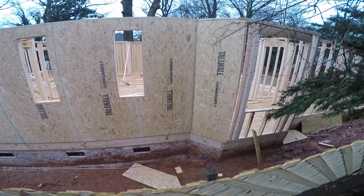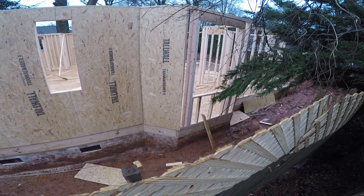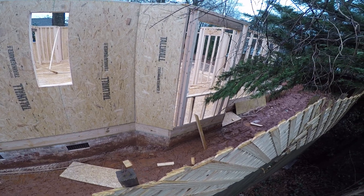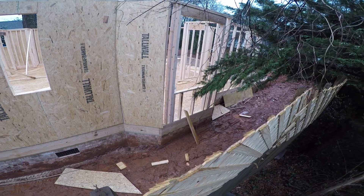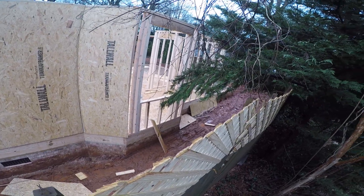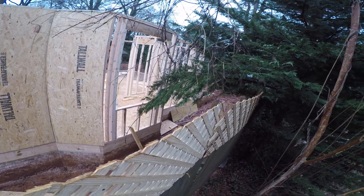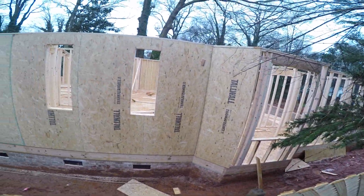They've already got the walls up on three sides. What I thought was going to be a chimney is some sort of little — I guess it's like maybe the dining room. That's perfect. My tree is going right through the window, so I guess that'll have to be trimmed back.